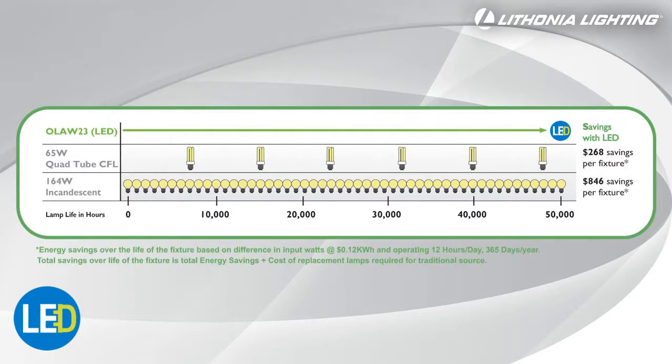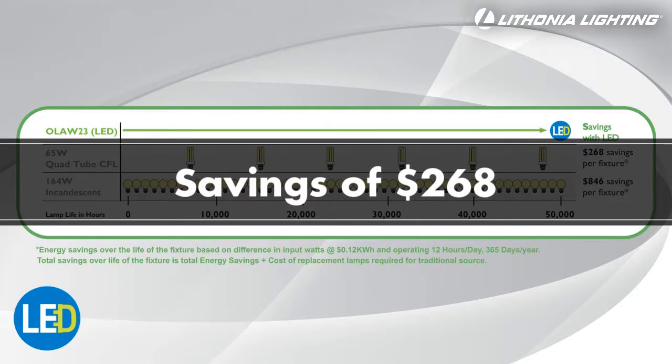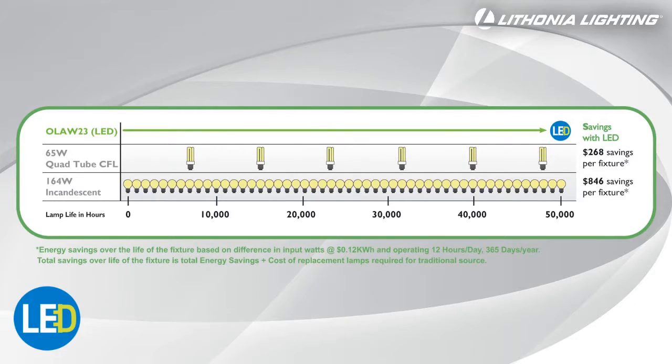Compared to a 65W Compact Fluorescent fixture, the LED Area and Wall Light can save you up to $268 over the life of the fixture. Those savings more than double when compared to an incandescent.